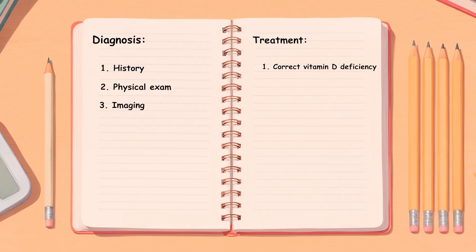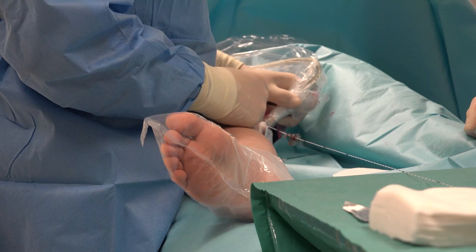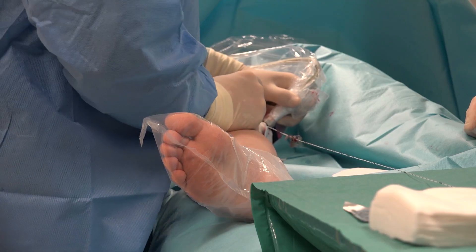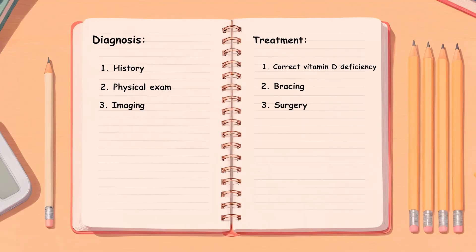In Blount's disease, especially in young children, bracing with orthosis can guide the tibia back into alignment. But in more advanced or older cases, surgery is often needed. Surgical options include guided growth, where one side of the growth plate is tethered to let the other side catch up, or an osteotomy, where the bone is re-aligned mechanically. The key is timing — treat early and the results are excellent; wait too long and the child may face permanent deformity and early arthritis. Treatment of genu varum is not one-size-fits-all; it's a careful balance of patience, correction, and sometimes surgical precision, always aiming for a strong, straight leg and a healthy gait into adulthood.